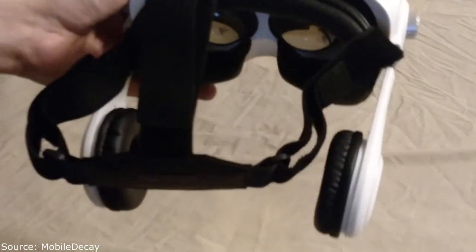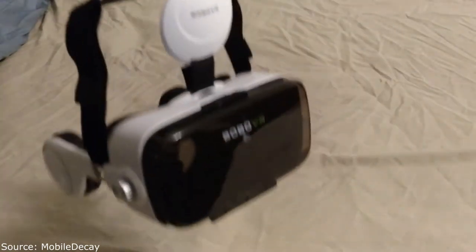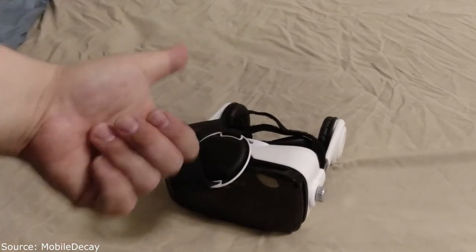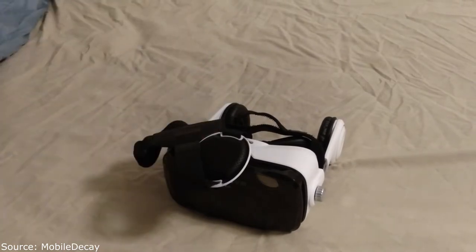The headphones sound about the same as a mediocre $20 pair — nothing amazing. The whole headset I paid $25 for, but I'm kicking myself because I just saw it for $10 on eBay. The seller had a great score and was including a Bluetooth controller brand new for $10. I'll put a link in the description. There's also a version without headphones but that's the main reason I bought this one.